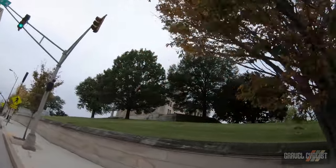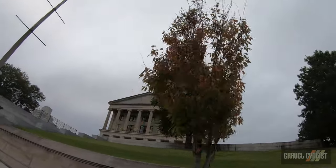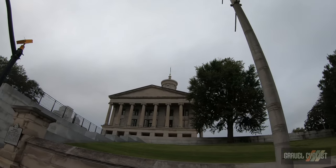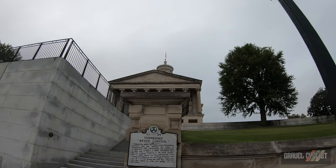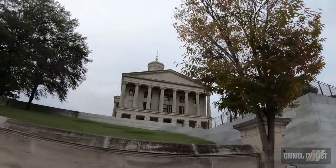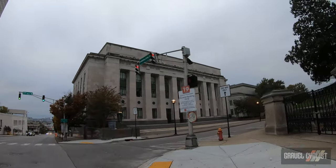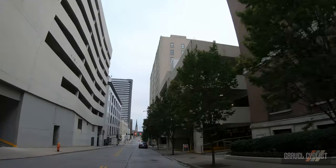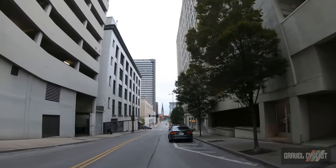Oh, the Tennessee State Capitol building. Beautiful. The William R. Snodgrass Tennessee Tower, directly ahead of a beautiful cathedral building and a police officer.